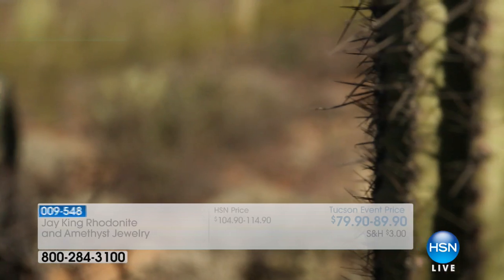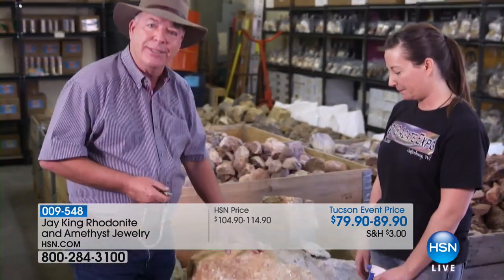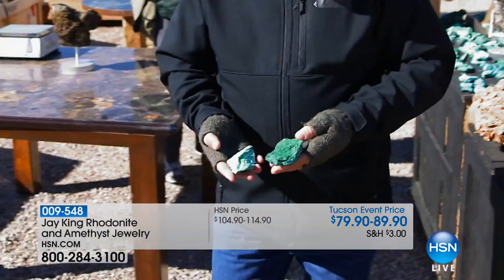My name is Leslie. Welcome in. All Jay King items are on five flexible payments. FlexPay is for everybody — if you're new to HSN, whether you have a debit card or a credit card, you bring it home on five easy payments to make it easier for you. Let's get started right away with a brand new wonderful piece at the Tucson Gem Event price.